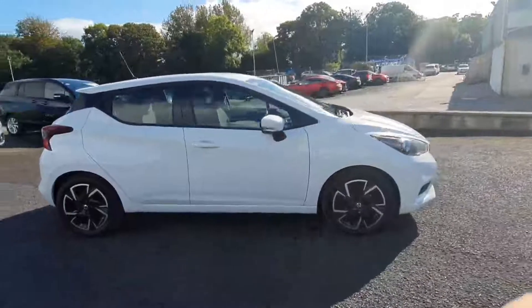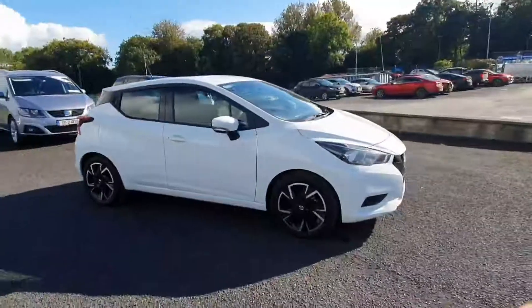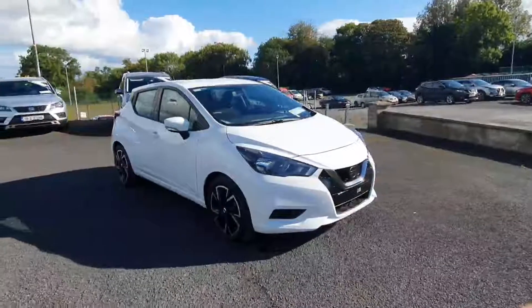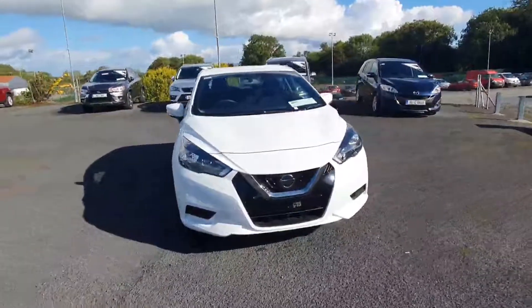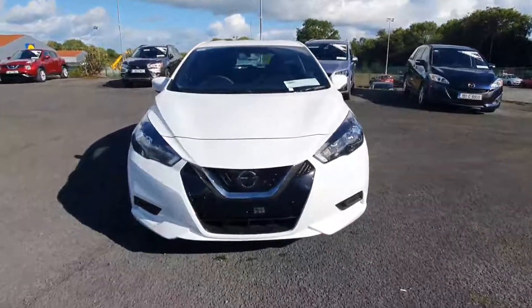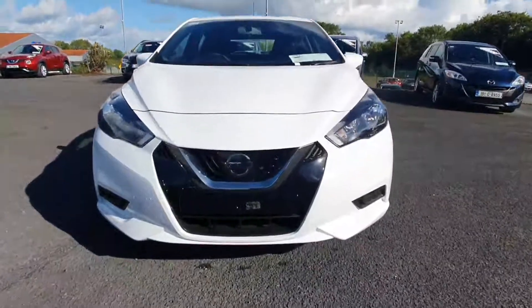This new model shape Micra is one of the most spacious small cars you can get on the market, and in my opinion definitely one of the most stylish. So if you're interested in taking it for a test drive, do please give us a phone call on 06389222. Thank you.